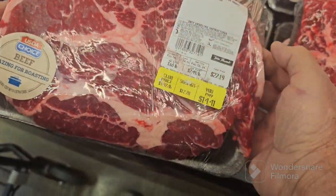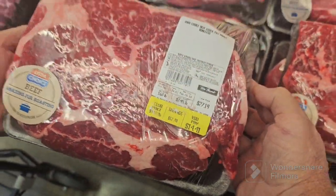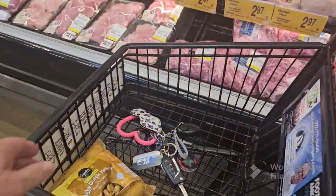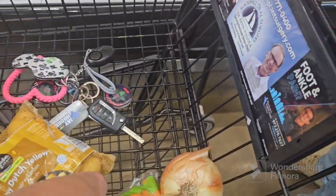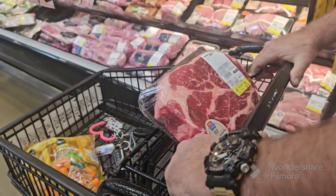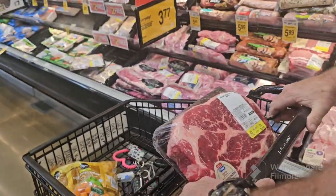That one looks good — lots of marbling. Pretty. So we got that and potatoes, carrots, and an onion. What else do we need? Oh, I want some little baby carrots.